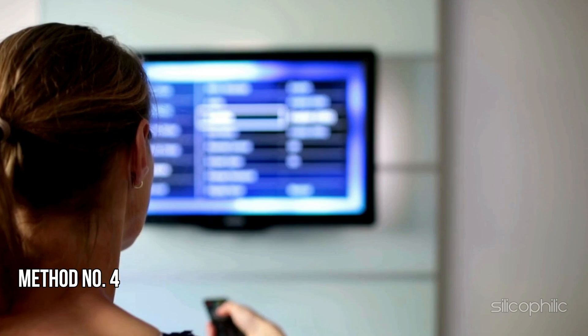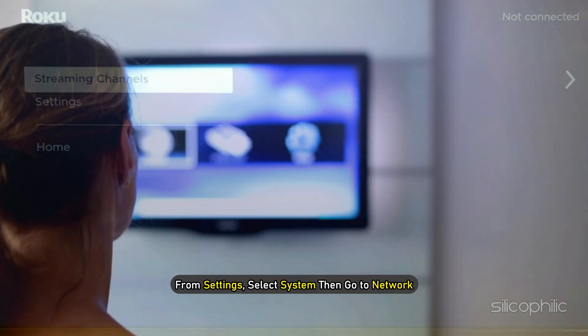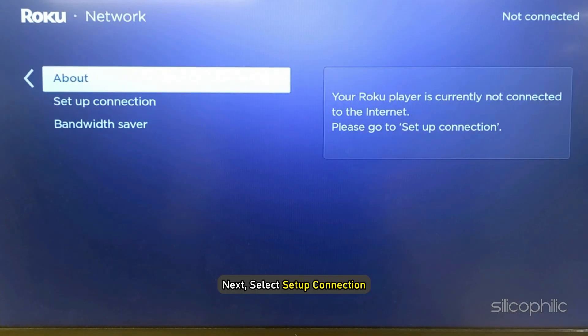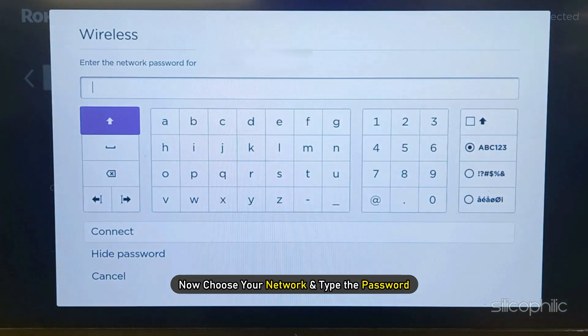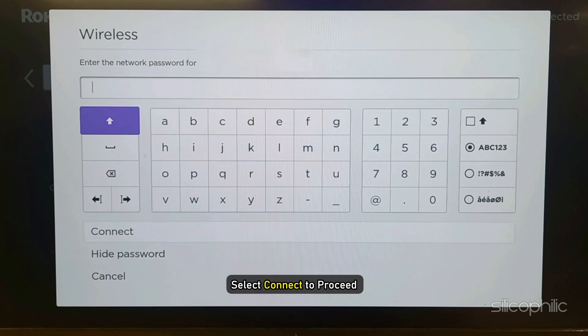Method 4: Reconnect to Your Network. The next thing you can do is reconnect to your WiFi connection. From Settings, select System, then go to Network, then select Setup Connection. Select Wireless and wait till the scan completes. Now choose your network and type the password. Make sure to enter the correct password, then select Connect.